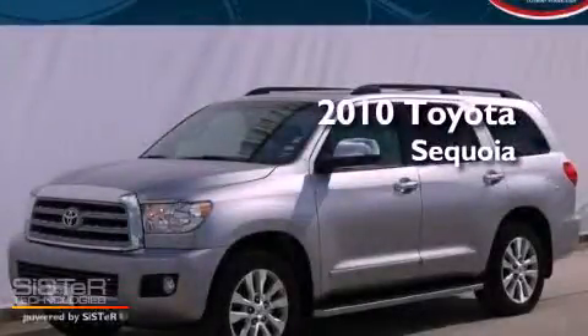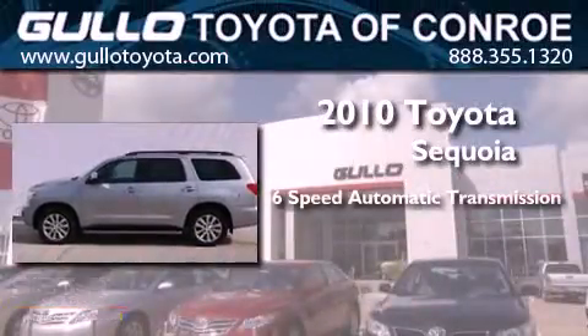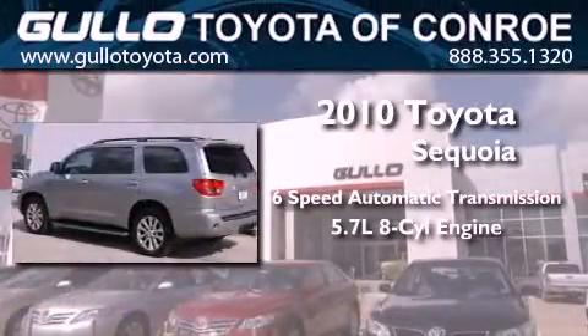This is a certified pre-owned 2010 Toyota Sequoia. This vehicle has seating for 8 adults and a 5.7 liter V8.